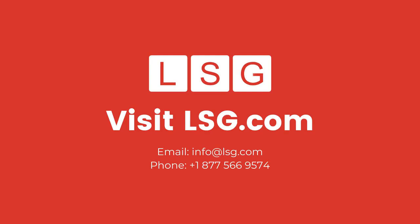Implement legal bill review and achieve consistent savings within your enterprise's legal operations. If you'd like to get a free, no-strings-attached legal bill review proof of concept, get in touch with us at info@LSG.com or call us at 877-566-9574.